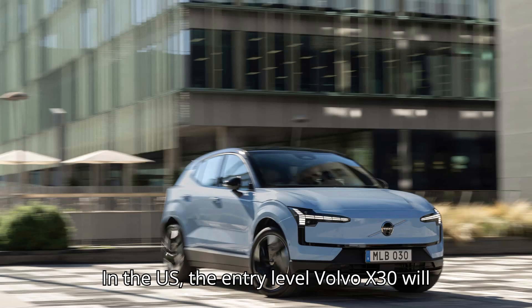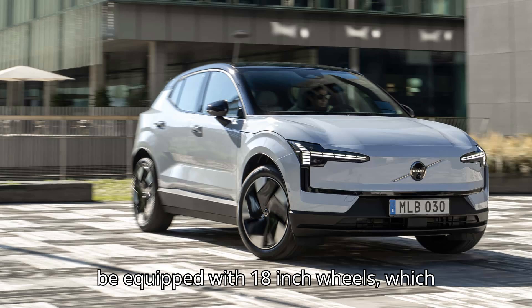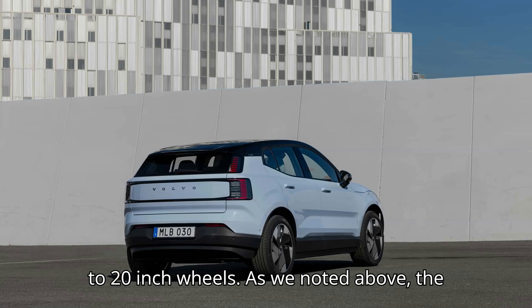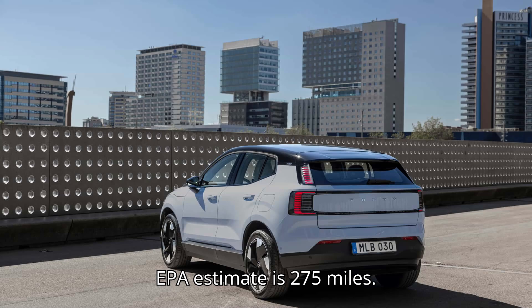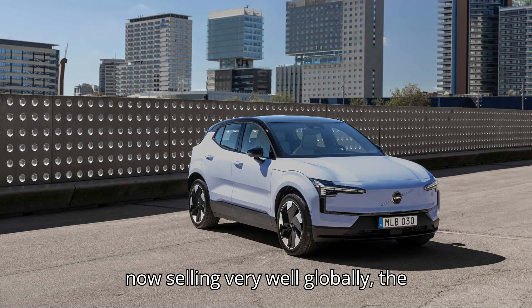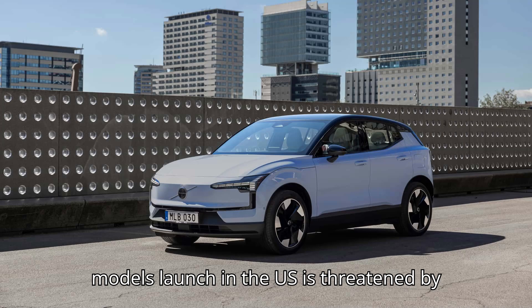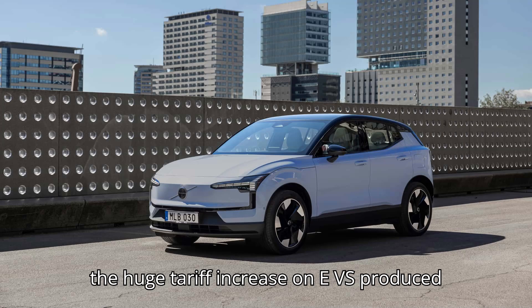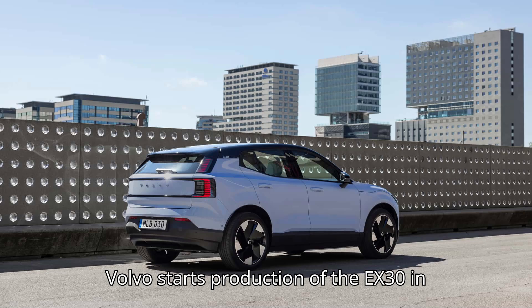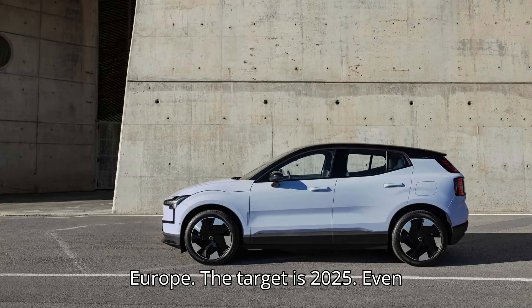In the US, the entry-level Volvo EX30 will be equipped with 18-inch wheels, which might improve its driving range compared to 20-inch wheels. As noted, the EPA estimate is 275 miles. However, even though the Volvo EX30 is now selling very well globally, the model's launch in the US is threatened by the huge tariff increase on EVs produced in China. It will take a few years until Volvo starts production of the EX30 in Europe — the target is 2025.